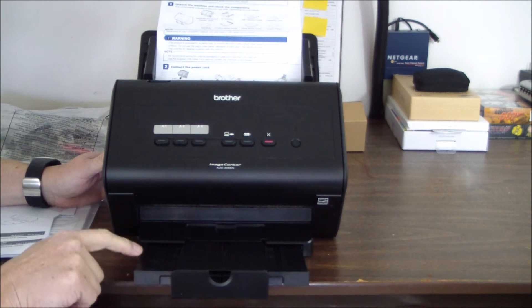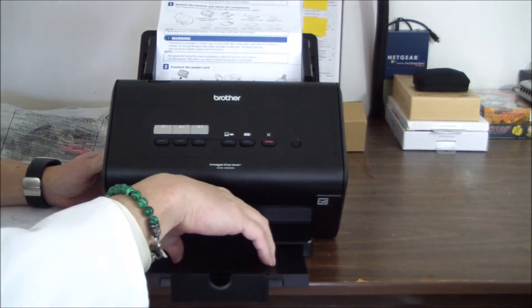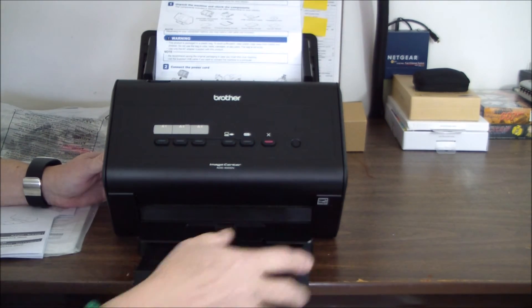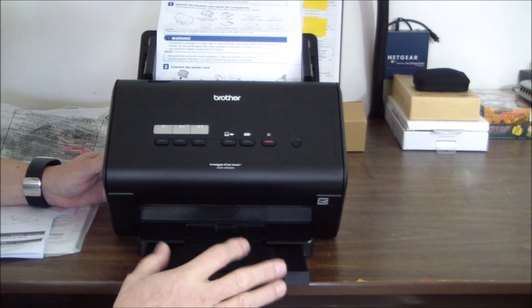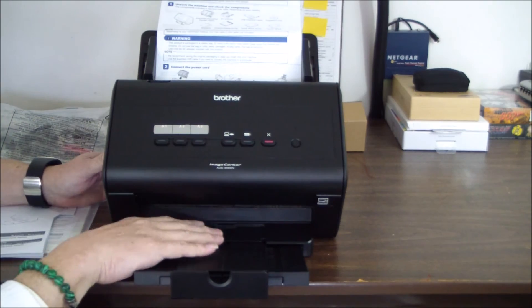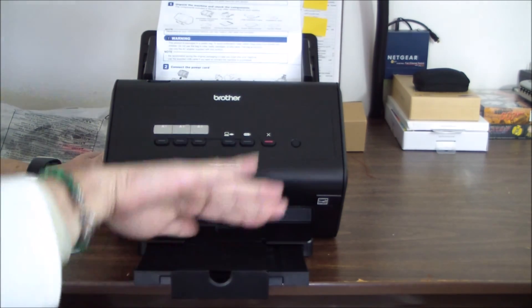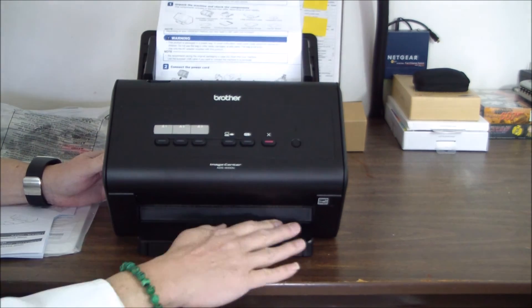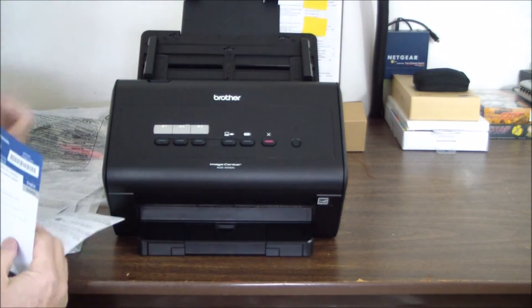It's got all the markings — for cards, for business cards, A4 letter. I'm not sure what happens when you do really long originals; looks like they're going to butt up against this and then go up like that. But it folds away nice and small.